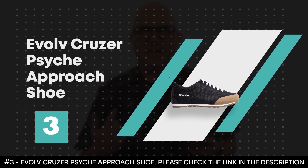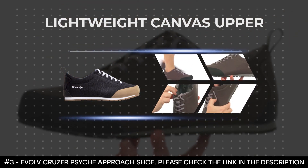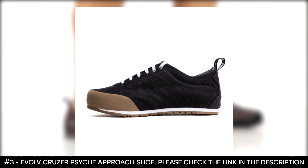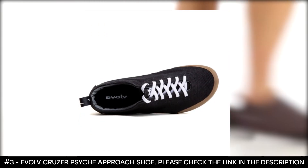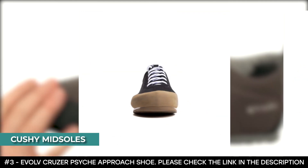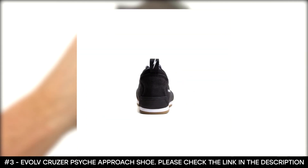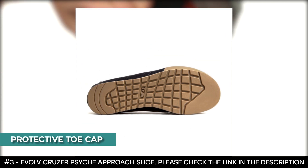Number 3: Evolv Cruzer Psyche Approach Shoe. If you're looking for an approach shoe that offers the elusive roomy toe box, the Evolv Cruzer Psyche Approach Shoe could be the one for you. Despite the large toe box, the shoe still offers sufficient balance in its heel and provides all the support you need. The shoe features a lightweight canvas upper that's not only durable but also enhances breathability, making it super comfortable to wear. These shoes are quite versatile, as they can be used for both your daily commute and technical approaches. Cushy midsoles absorb shock and support your feet, while a rugged rubber sole provides impeccable grip and unrivaled durability. For extra protection against impact injuries, this shoe comes with a protective toe cap.